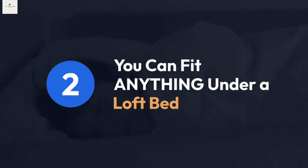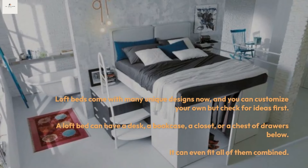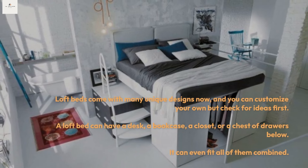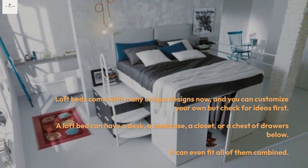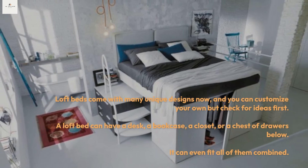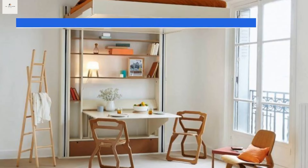Tip two: you can fit anything under a loft bed. Loft beds come with many unique designs and you can customize your own, but check for ideas first. A loft bed can have a desk, a bookcase, a closet, or a chest of drawers below — it can even fit all of them combined.